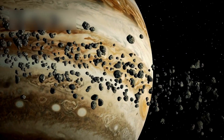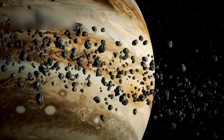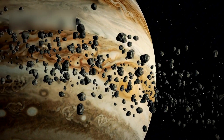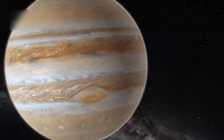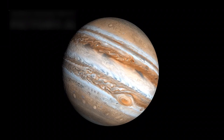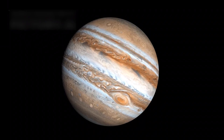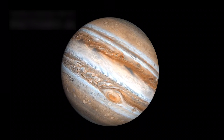Though rare, asteroid collisions can happen, especially with Jupiter's gravity tugging objects into new paths. Jupiter is called the solar system's vacuum cleaner, sucking in stray celestial objects from the cosmic void. It holds 34% of the non-solar mass in our system, making it a mighty force in planetary dynamics.